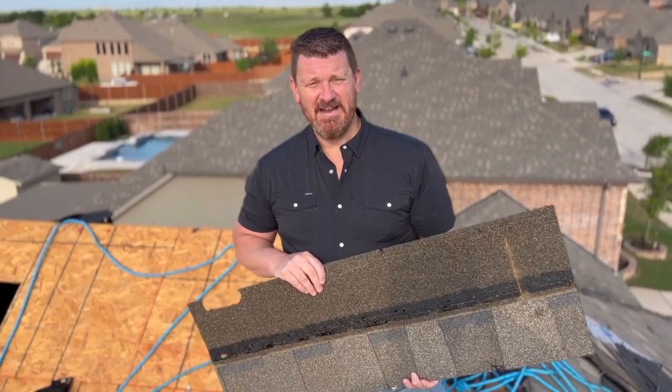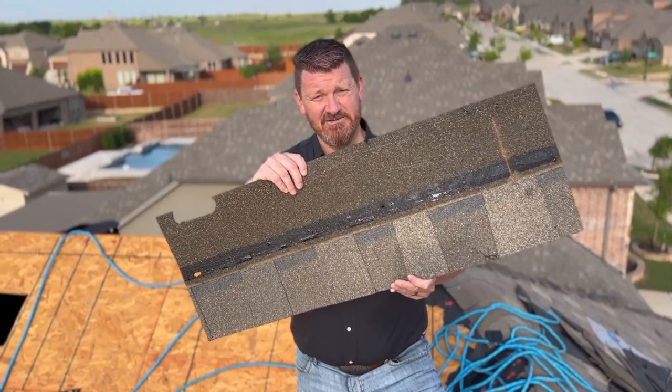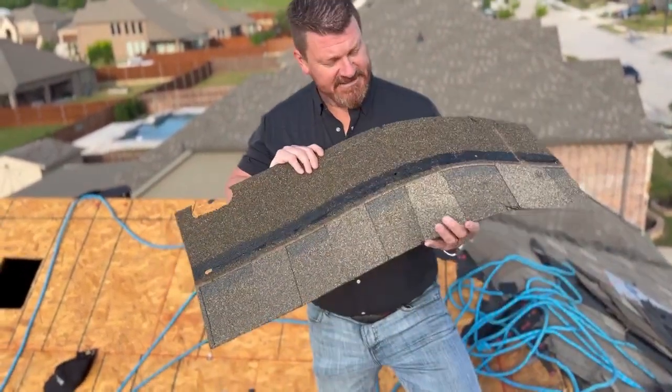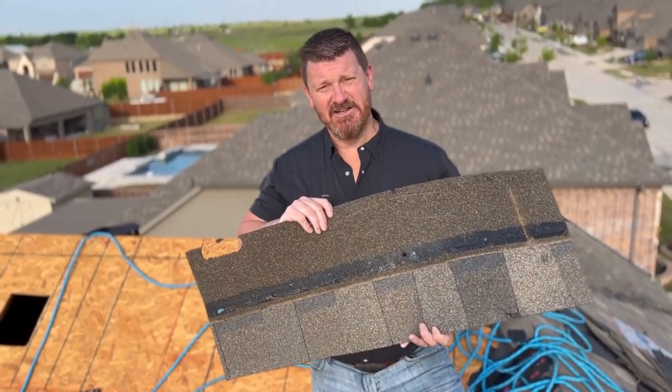Hey, good morning. So we're on another roof today. This is a unique one, and this shingle in particular is what makes this roof unique. It's a shingle made by Atlas, and it's the one that's got the blue shadow line in it, also known as the Atlas Pinnacle.